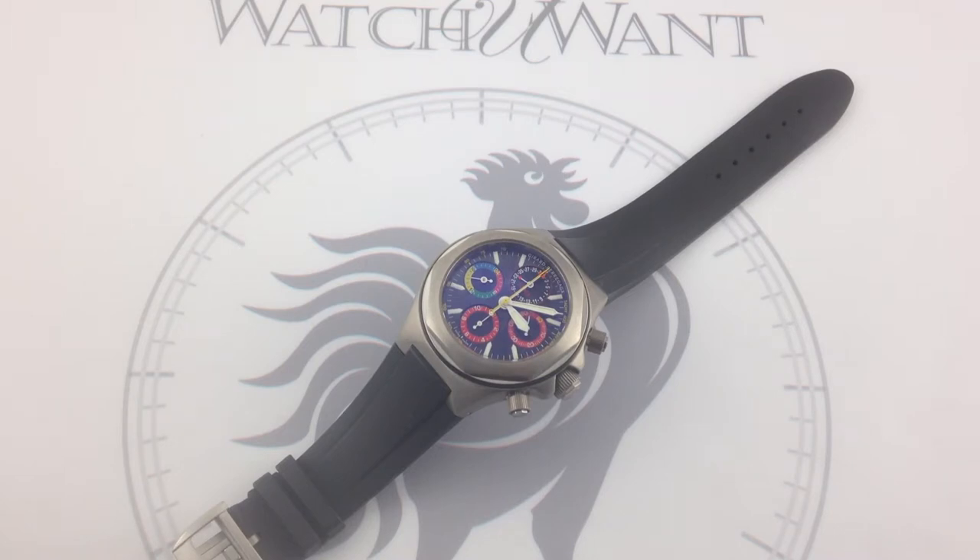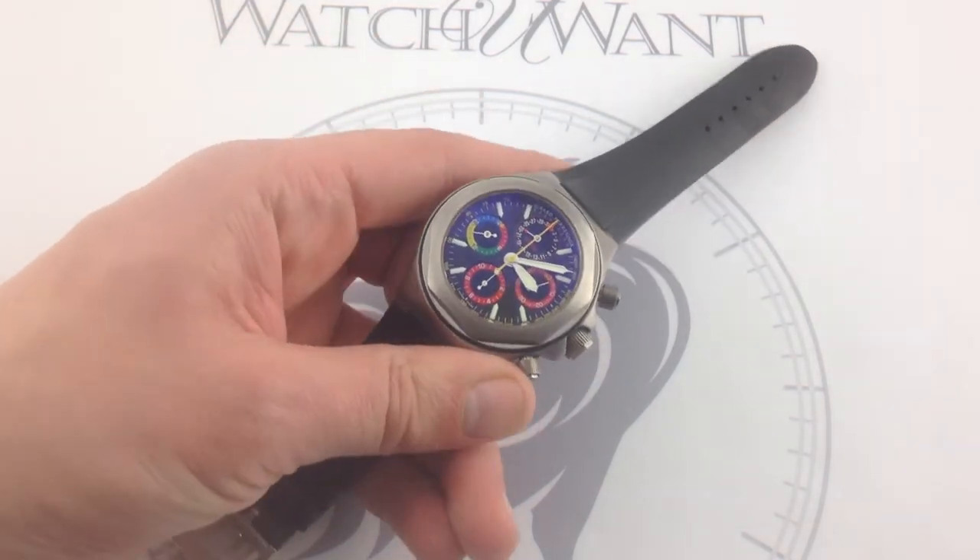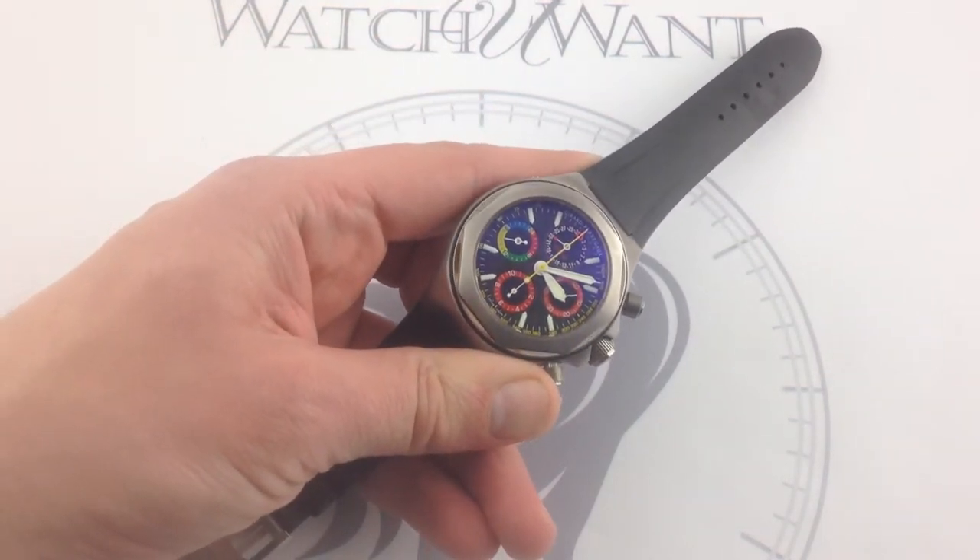This is the Girard-Perregaux Laureato Evo III 4Ferrari F2004 Chronograph GMT. Released in 2004, this watch was a one-year-only special edition, one of only 249 made.